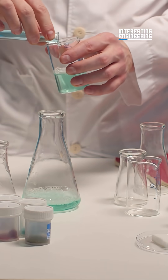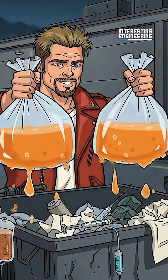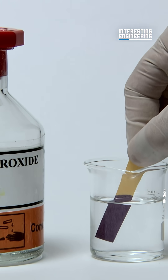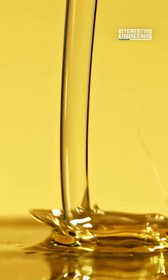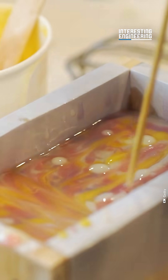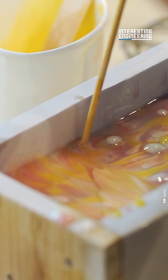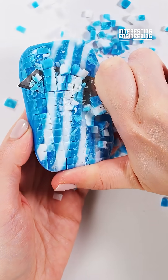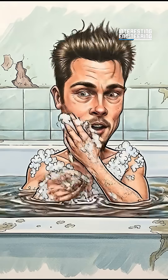Saponification. Saponification is what happens when oils or fats are mixed with an alkali. Alkalis are base-type chemical compounds that dissolve in water. When combined with oil, they create three things: heat, glycerin, and soap. The kind of soap made depends on the type of alkali and oil used, and the ratio of ingredients. It can change how much the soap lathers, how hard it is, and how well it can moisturize skin.